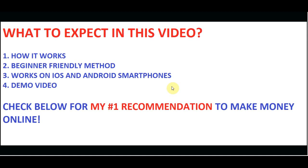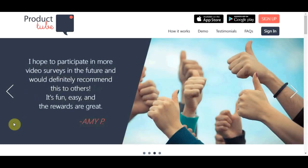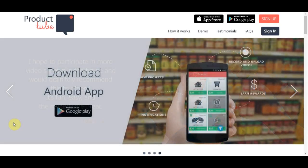Make sure you watch the whole video because I'm gonna show you one cool method that you can use to make 50 to 80 dollars in one hour. Also, if you want to earn full-time passive income online, check out my number one recommendation — the link is in the description below. It's a super power system, so check that out after you watch the video.